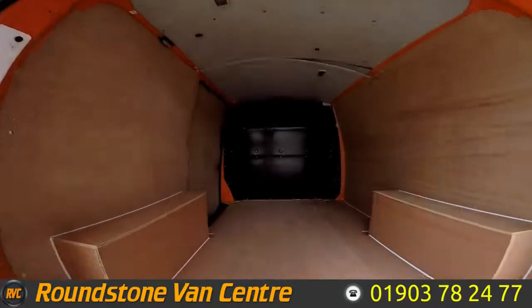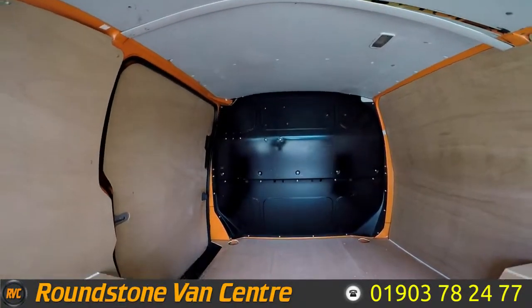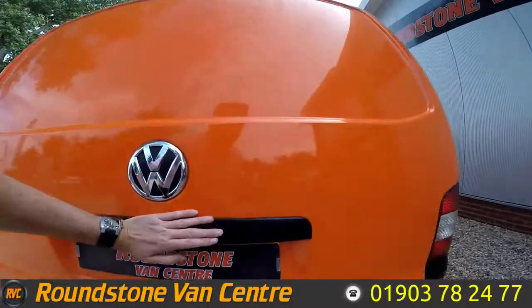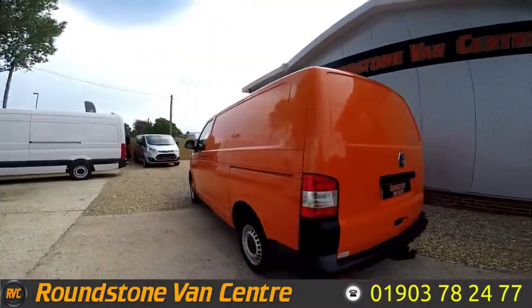Shown you into the rear cargo area, you can see it's got a 45 factory metal bulkhead and it's been newly ply lined by ourselves. Now this is the 140 brake horsepower engine, so it's got better performance.